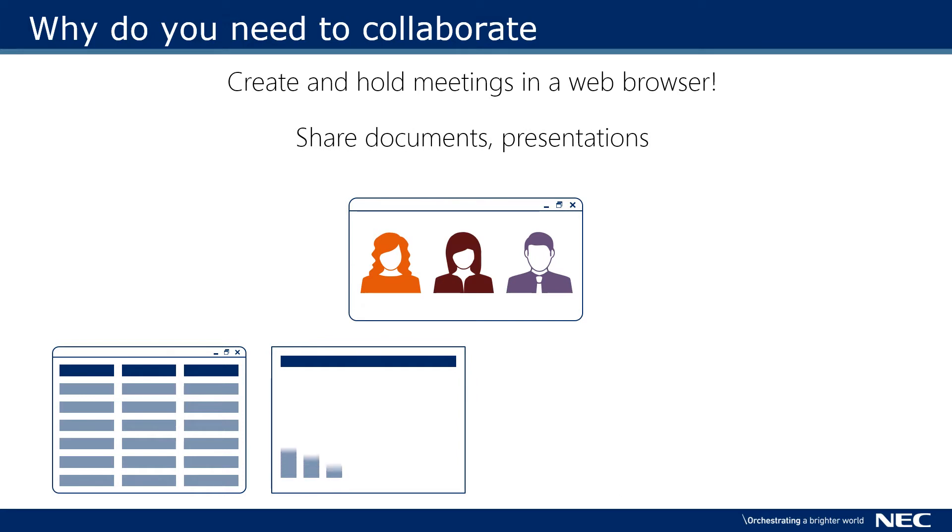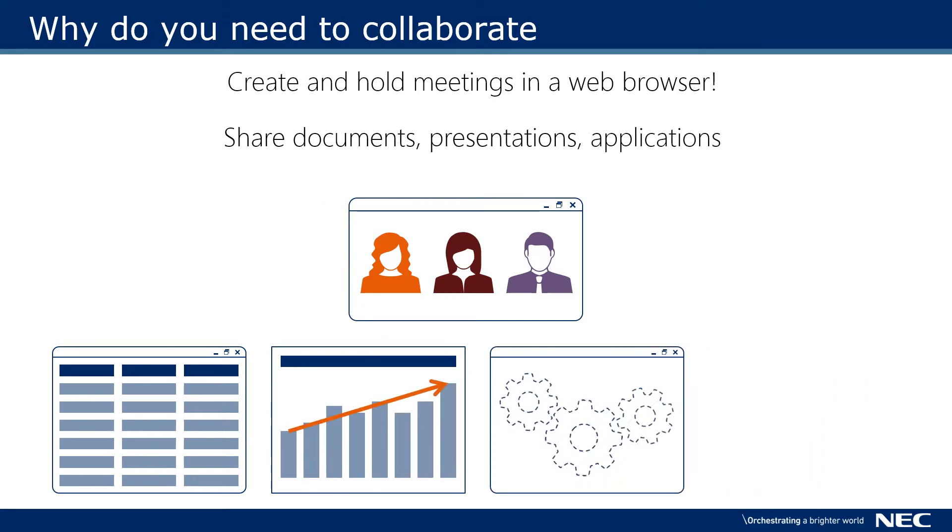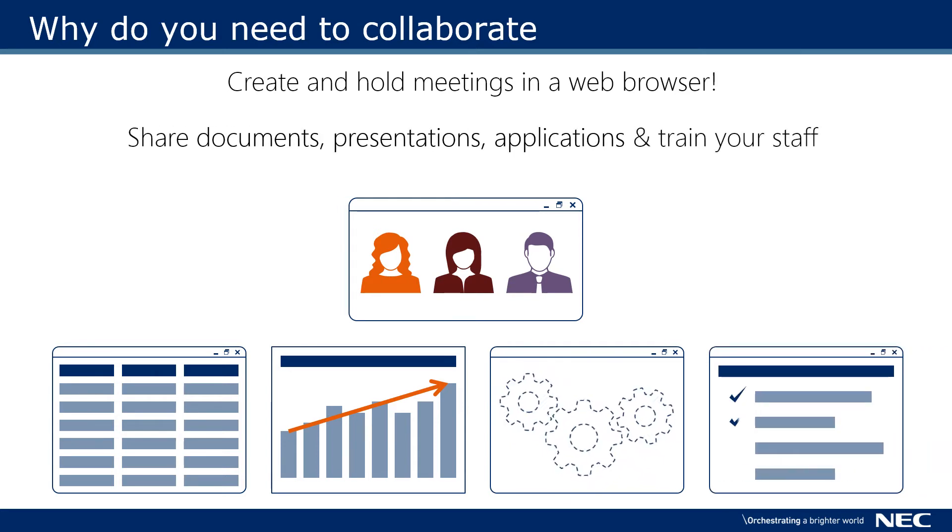Run presentations so you can really get your point across. Show applications running on your computer so you can demonstrate your latest service or offerings. Train your staff on the latest procedures and applications without them needing to be in the office.